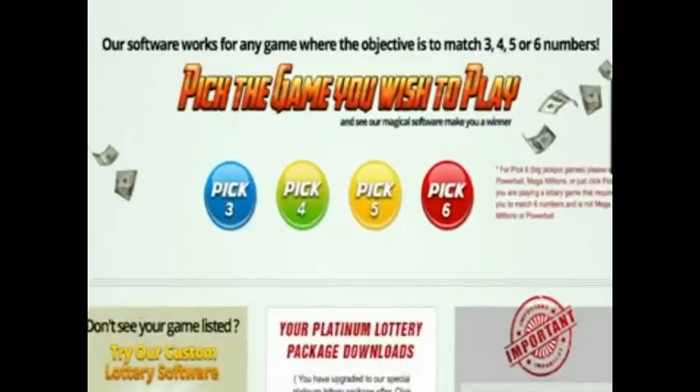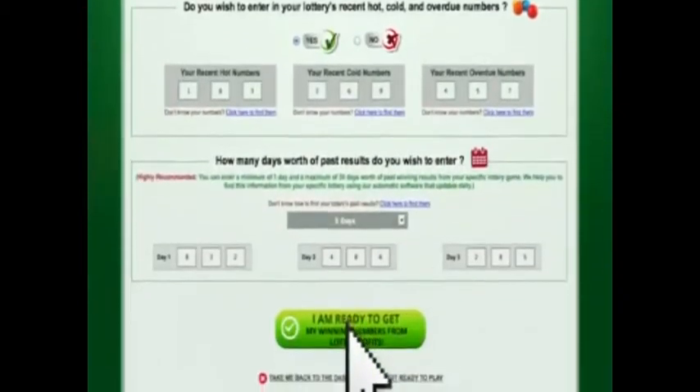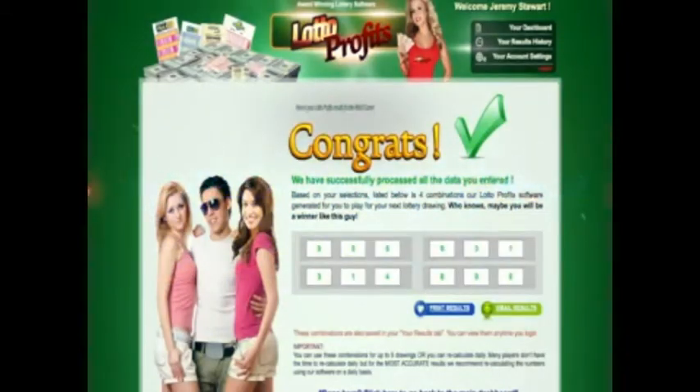We ask you a few questions about the game that you're trying to play. After putting a few things into the software, we take care of the rest, crunching everything to give you the number combinations our software believes have the highest chance of hitting.